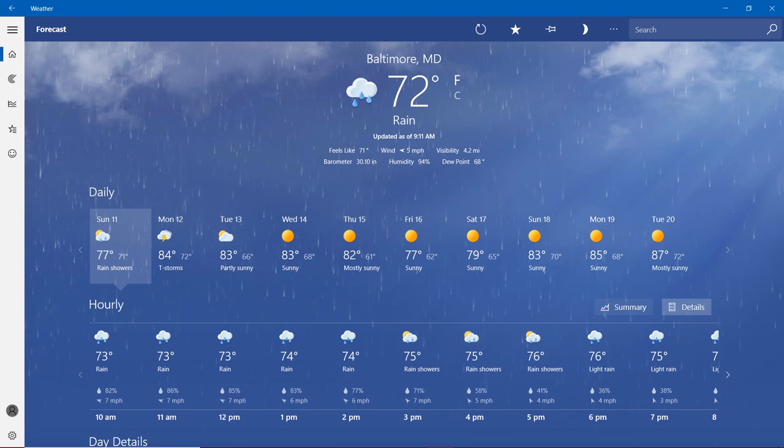Today in the state of Maryland, it's raining with temperatures around more than 70 degrees. It's going to be 72 degrees Fahrenheit with rain. Feels like 71 degrees. Wind at 5 miles per hour. Visibility 4.2 miles. Barometer 30.10 inches. Humidity more than 90% — right now it's 94%. Dew point nearly 70 degrees, at 68 degrees.